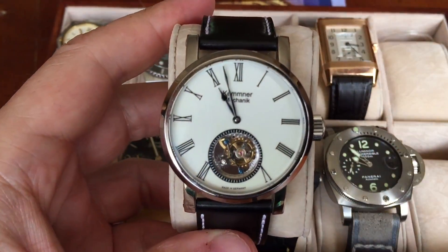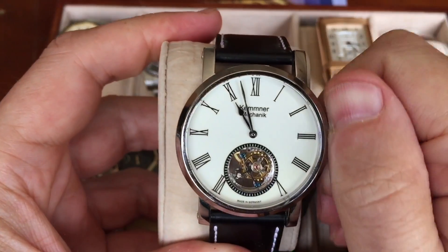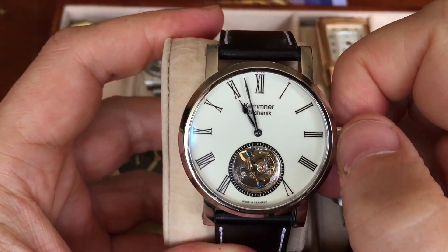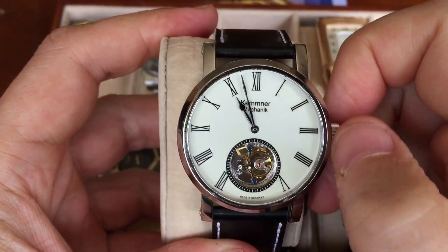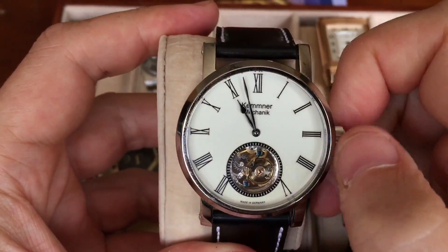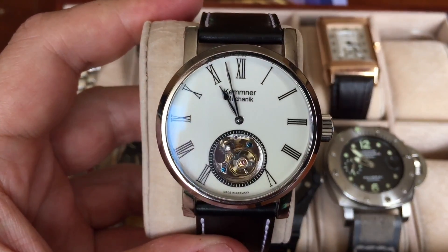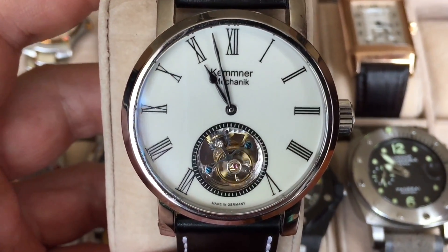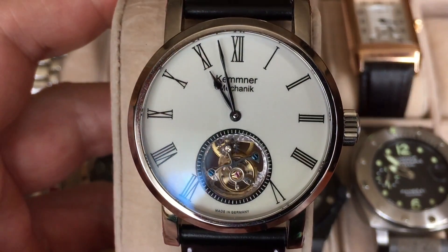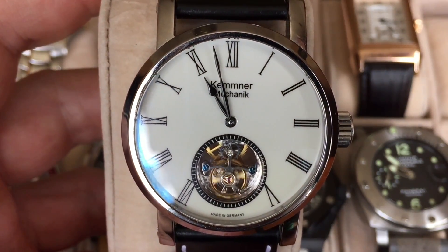The third watch is a very interesting German watch by a watchmaker called Roland Kemner. It's a tourbillon — manufactured in Germany, but the tourbillon inside is actually made by Seagull in China, one of the few places in the world that make them. It's a beautiful movement with a very classic face.